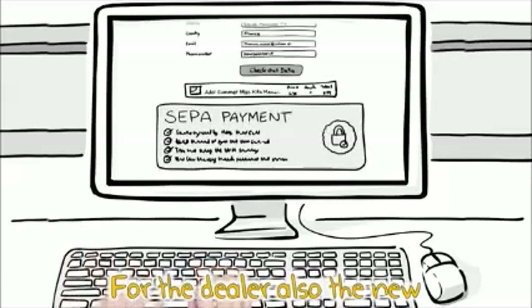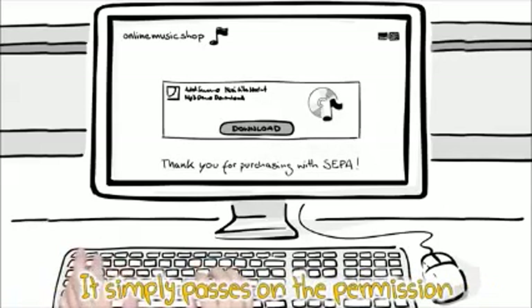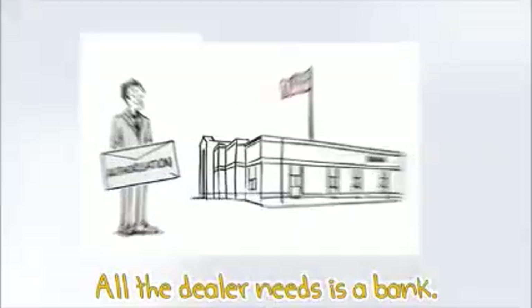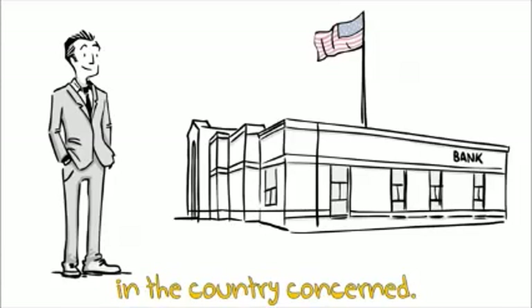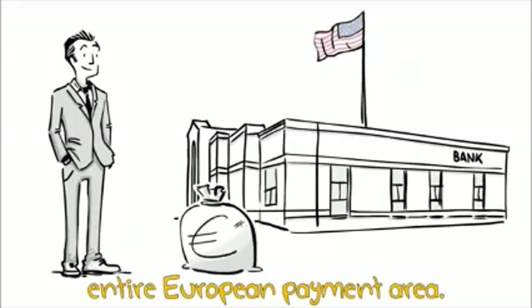For the dealer also, the new additional payment process involves little cost. It simply passes on the permission received from the final customer to its bank, which then contacts the final customer's bank and collects the money from his account. All the dealer needs is a bank — it doesn't have to set up an additional bank account in the country concerned. The SEPA process works across borders and applies to the entire European payment area.